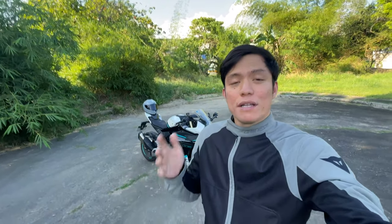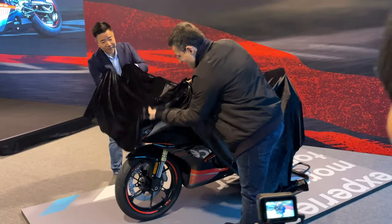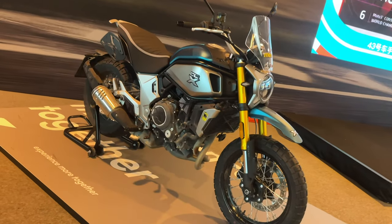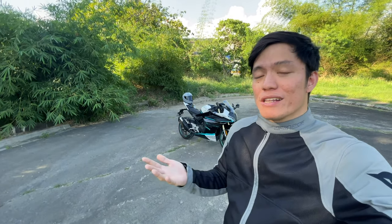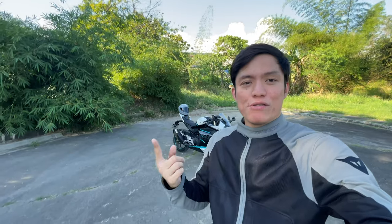I know this review has been long overdue, but hear me out. CFMoto or Motostrada actually flew us all the way to Turkey for the global launch of their 450SR and their off-road oriented 700 CLX ADV. This was my first ever international event, so it's a big thing for me. Thank you CFMoto and Motostrada. Here's a recap of the event.